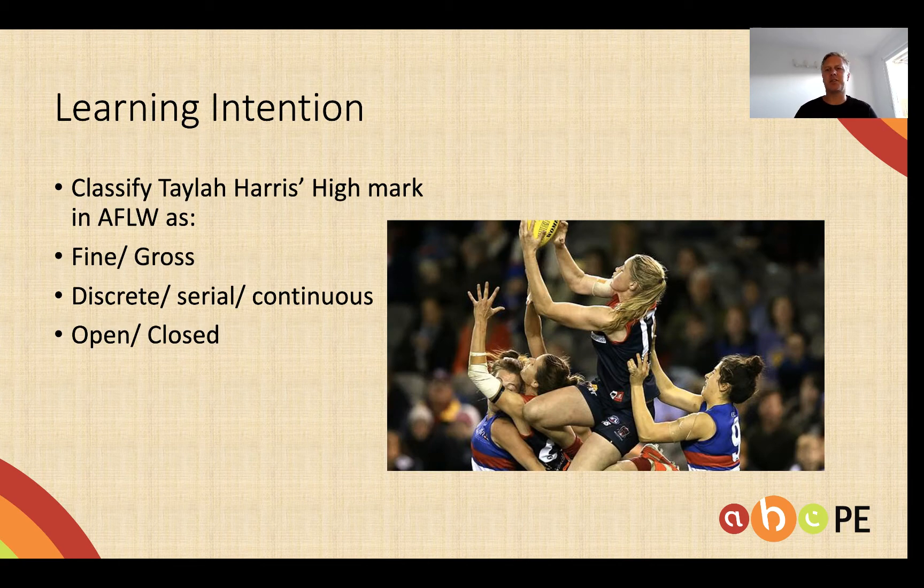So our learning intention today is going to be to classify Taylor Harris's high mark in the AFL as either fine or gross, discrete, serial or continuous, and open or closed. And I wonder whether you can do that even now as we speak.